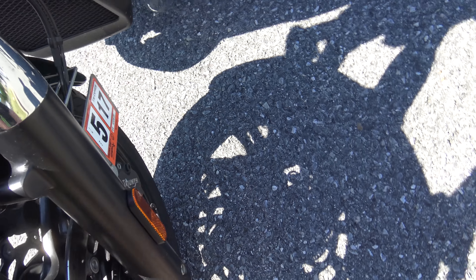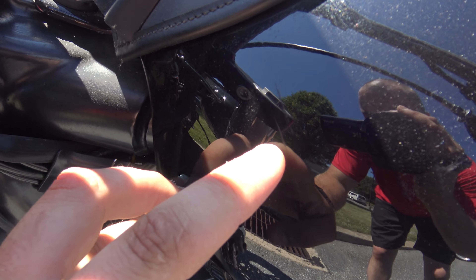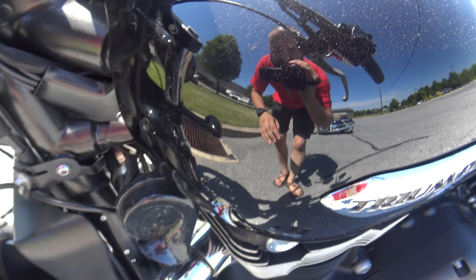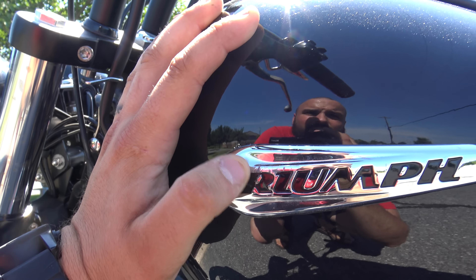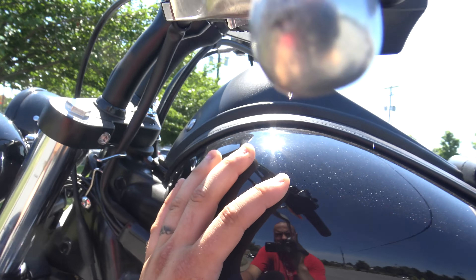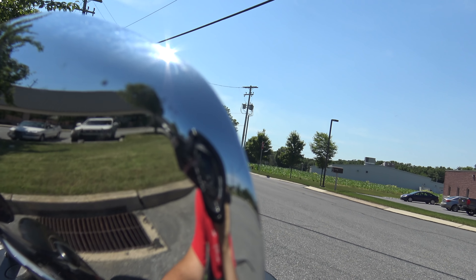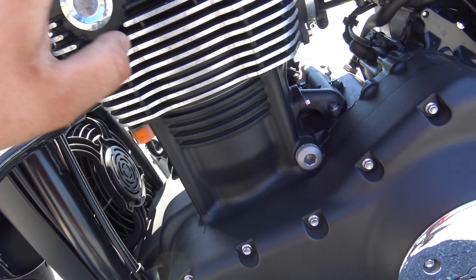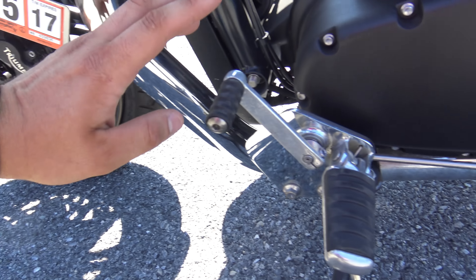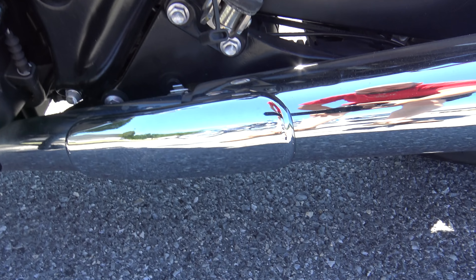Front tires are in great shape. Slight scuff right there, ever so slight. And then we got a scuff on the Triumph logo — you can see on the R there. Slight scuff on the bar in there, and here has a slight scuff. Looks like he scraped against something, but this is all good, the tank's all good.